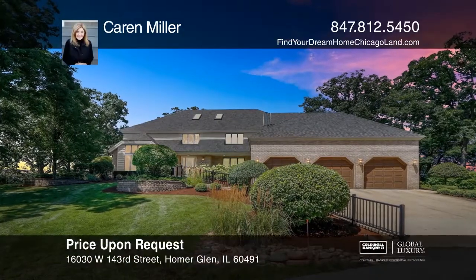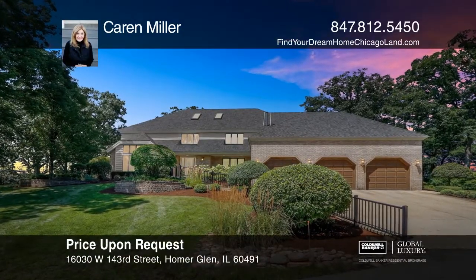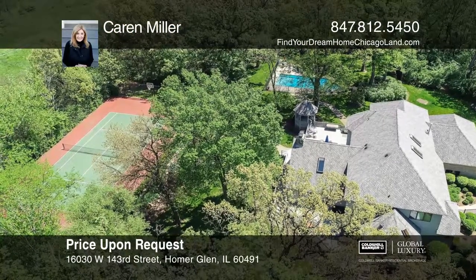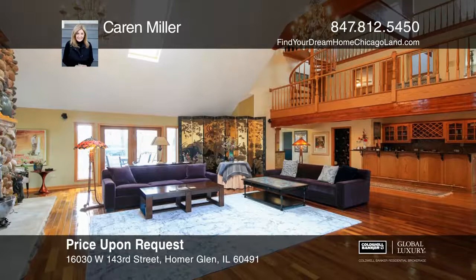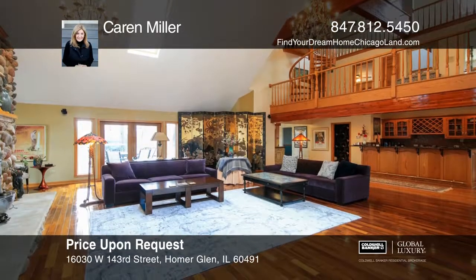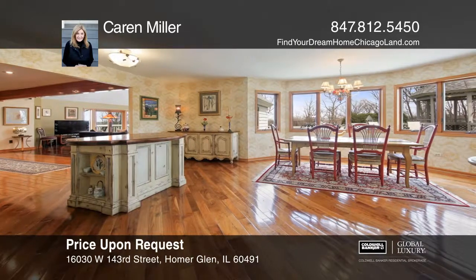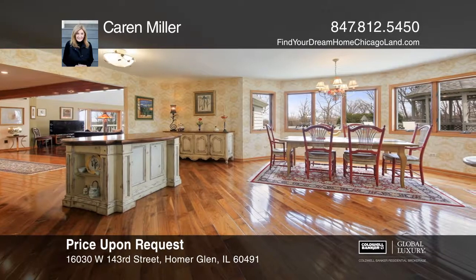This stunning executive home on 6 plus acres is exquisite. With an open floor plan, entertaining is a dream come true. The updated gourmet kitchen is equipped with custom cherry cabinets, a breakfast bar, and top-of-the-line stainless steel appliances.